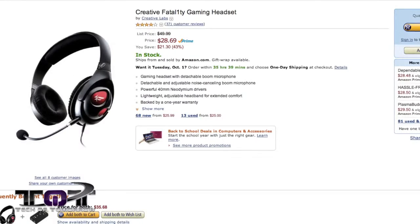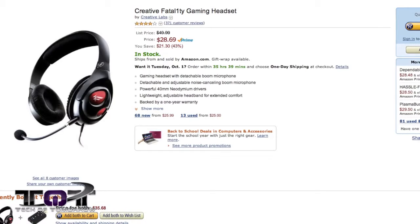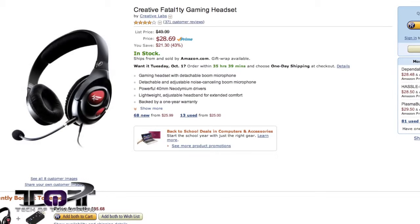Last but not least — if you're a fan of Fatality, we've got a pair of their headphones that are regularly $49, on sale for $29.99. Four or five years ago at Fatality's peak, these headphones would probably have been like $110, but as his efforts have slightly declined — no offense — so have the prices. So if you're looking for a really cool pair of headphones and Fatality's your guy, grab a set of these.